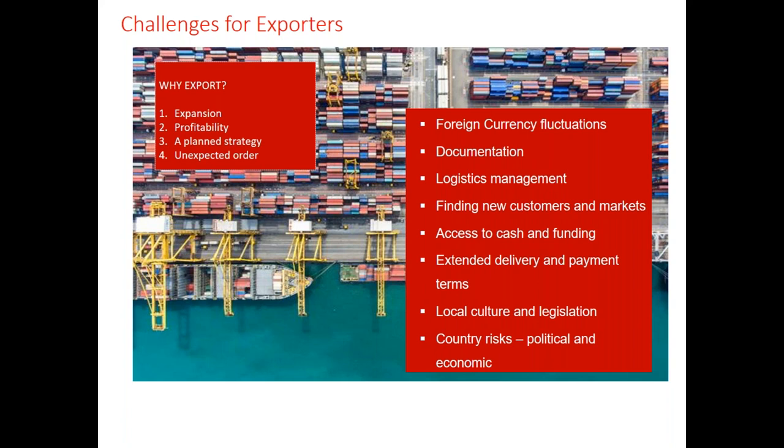Access to cash and funding is another key challenge. Domestic businesses often self-fund, but in the overseas market they struggle to find a good funding partner. Extended delivery and payment terms directly create cash flow gaps, making access to funding all the more important. We generally find that customers north of the Loire Valley in France will still pay in 30 days, but go to southern Europe or further afield and you're looking at 45 days or more for invoice settlement.